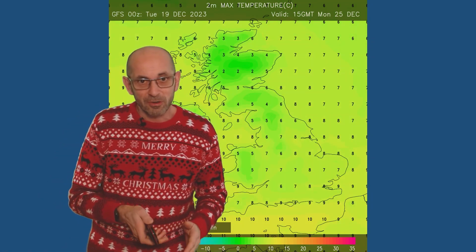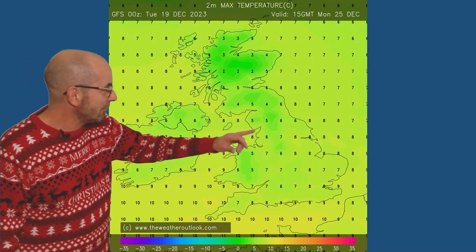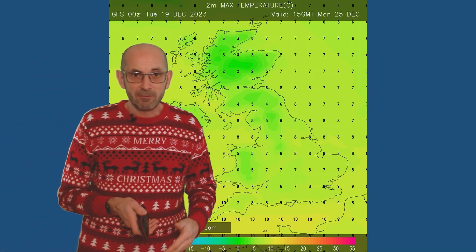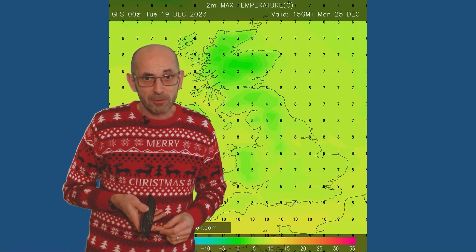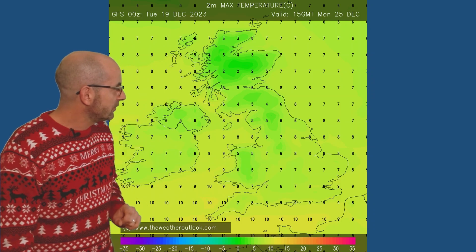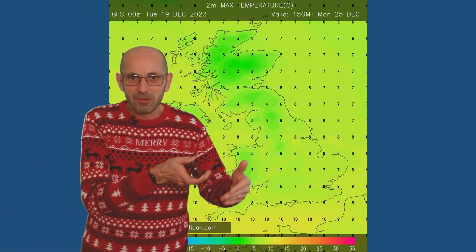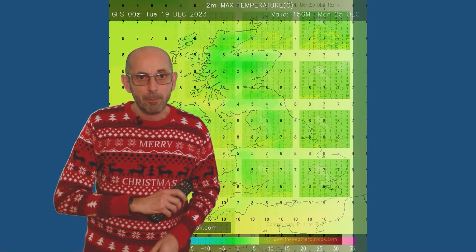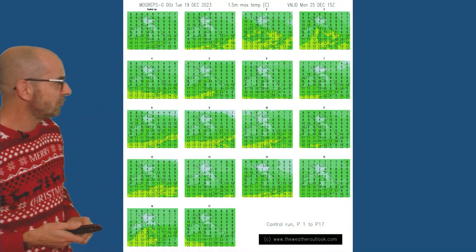Forwards to Christmas Day, a significantly colder picture is being shown, particularly in the north. As I said, on that computer model run the worst wintry showers are being shown as a possibility at least. In the south, I think you'd probably describe it as seasonal — not far off the average — but certainly colder than earlier in the week. But it's not a given that that cold air will be pushing down into the south.